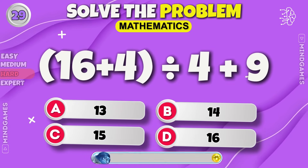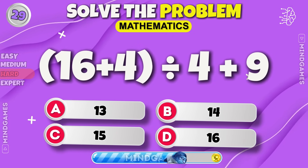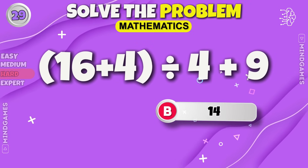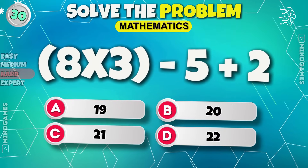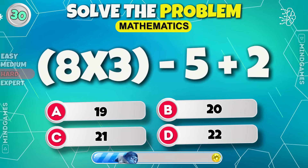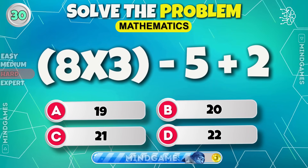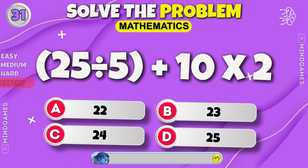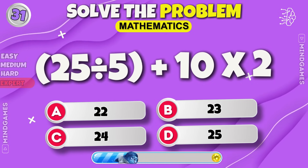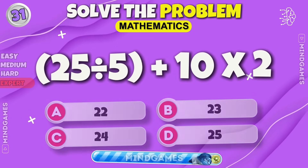Solve this equation — 14. Lucky number 21. Expert level. It is hard. 25.